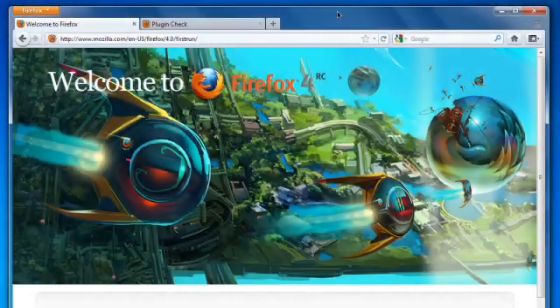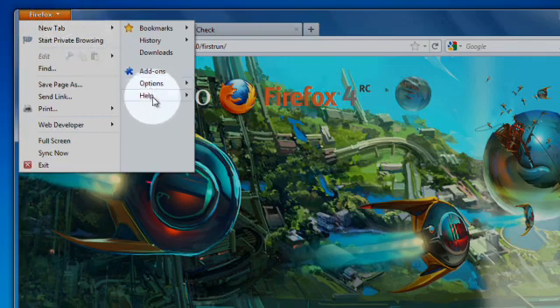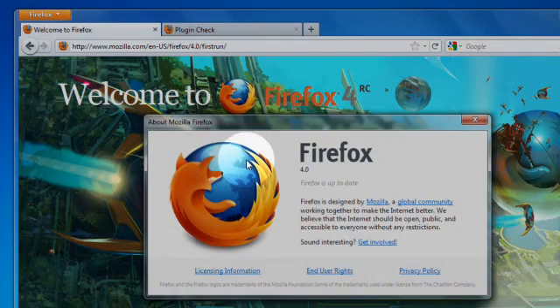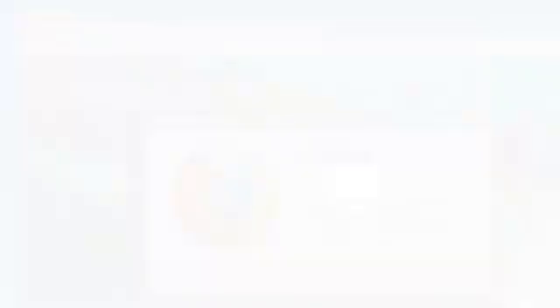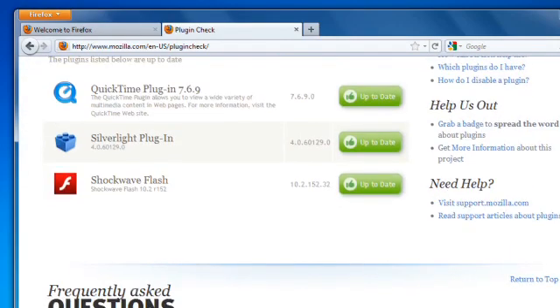Keeping everything up-to-date is an important part of keeping Firefox and your computer running in top shape. And while Firefox is configured to automatically check for updates, you can always make sure you have the latest by going to the Firefox button, down to the Help menu, and selecting About Firefox. And don't forget to check those plugins like Flash, QuickTime, and Silverlight. The Mozilla Plugin Check page makes that easy — just go to mozilla.com/plugincheck and follow the instructions.